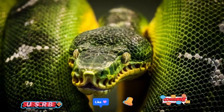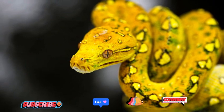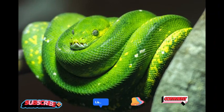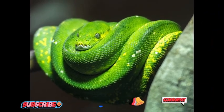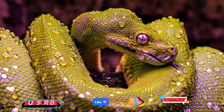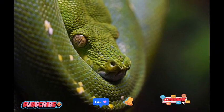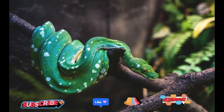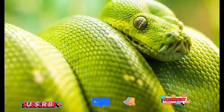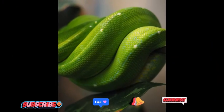Breeding in Green Tree Pythons is an elaborate affair. Males engage in combat rituals, intertwining their bodies and attempting to assert dominance over one another. Once a male successfully courts a female, she lays a clutch of eggs, typically numbering around 10 to 30. The female then coils around her eggs, protecting them until they hatch, exhibiting a behavior known as brooding. After an incubation period of approximately 2 to 3 months, the eggs hatch, revealing miniature versions of their parents.